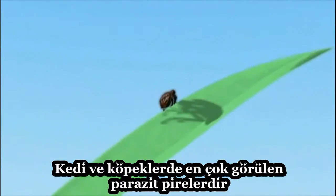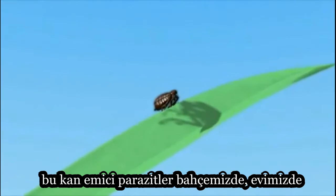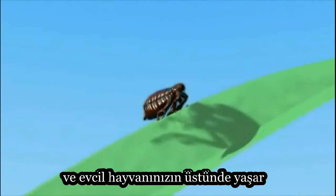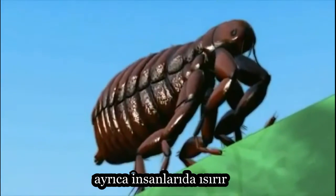Fleas are the most common pests that cats and dogs encounter. These blood-sucking parasites live in our yards, in our homes, and on our pets. Although partial to cats and dogs, fleas also bite humans.